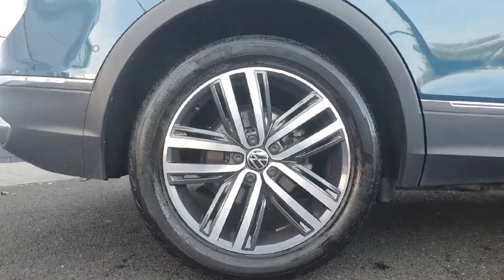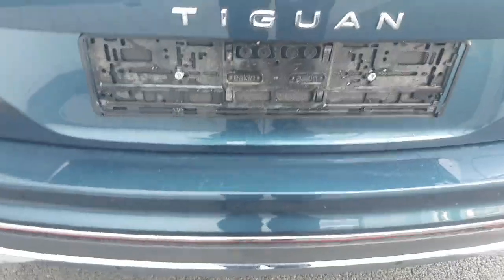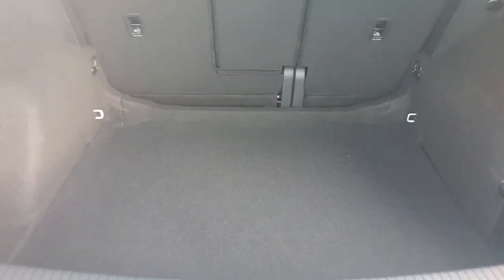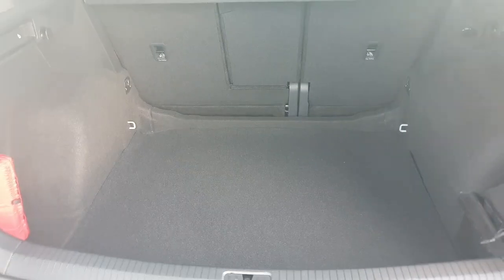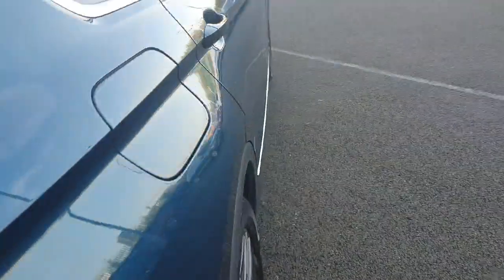Starting off with the alloys, we have 19-inch metallic alloys. Coming to the boot, there's no need to open it with your fingers — simply swipe your foot under and the boot will open. Inside the boot there's a massive amount of space for any weekly shop or extra bits you may need, as well as a first aid kit and a tool kit supplied with the vehicle.